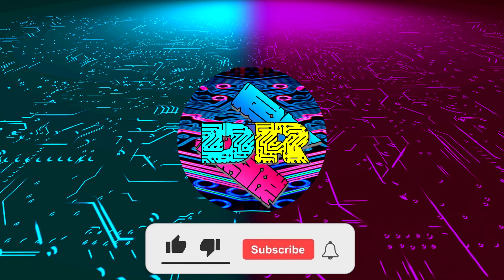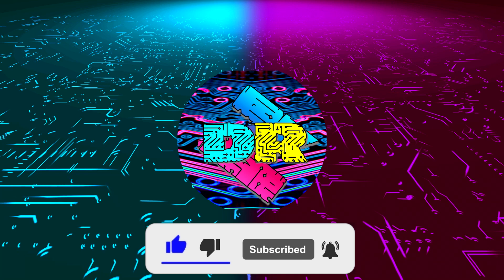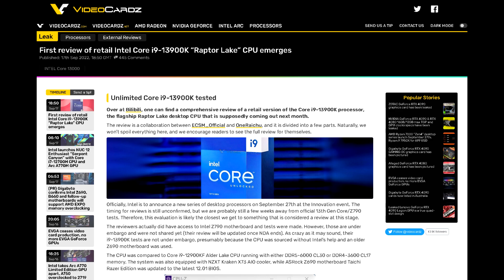Hey, if you enjoy content like this, drop a like, make sure to subscribe and smash that bell so you never miss another video. What is going on guys? Danny here, welcome back to the channel and I hope you've all been doing well.